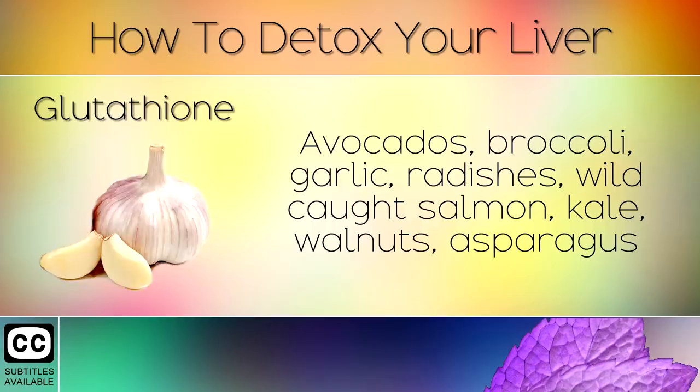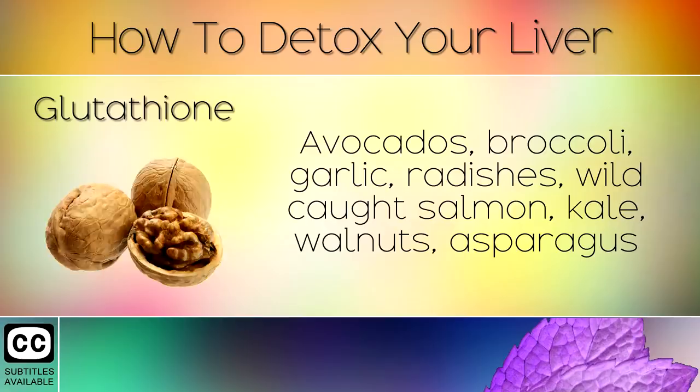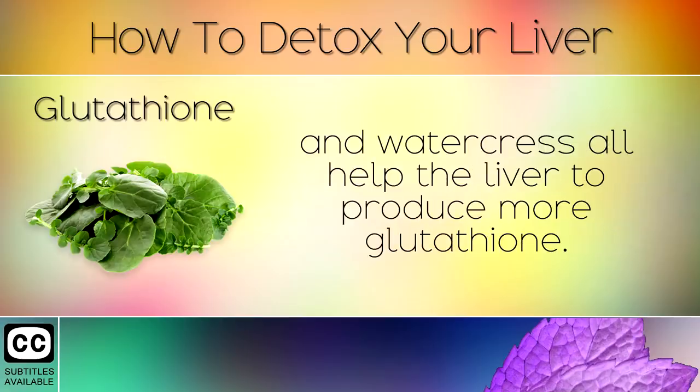Avocados, broccoli, garlic, radishes, wild caught salmon, kale, walnuts, asparagus and watercress all help the liver to produce more glutathione.